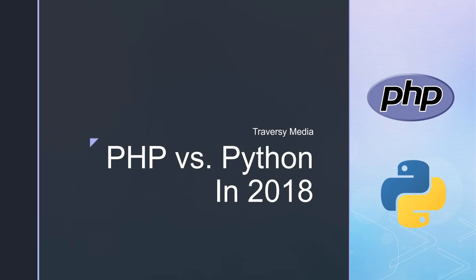In this video we're going to take a look at two of the most popular programming languages in the world of web development — PHP and Python. We're going to look at a few different categories and compare things like learning curve, popularity, and so on.